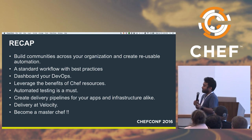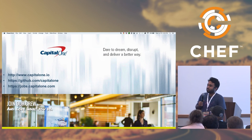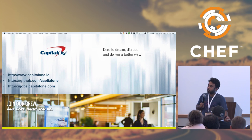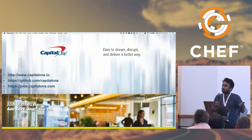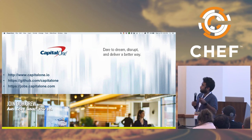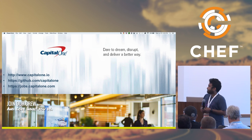Automated testing is a must. You have to create delivery pipelines for your applications and infrastructure and treat them both the same — infrastructure is core and application is core. Once you treat them together and flow them through the same pipeline, you ensure that you have a robust, consistent, and immutable infrastructure. Finally, deliver at velocity and become a master chef. At Capital One, we are pushing the limits of innovation using cloud, DevOps, and open source. We are contributing back to open source heavily, building tools where we don't find them, and using the commercial and open source products that do the job well for us.